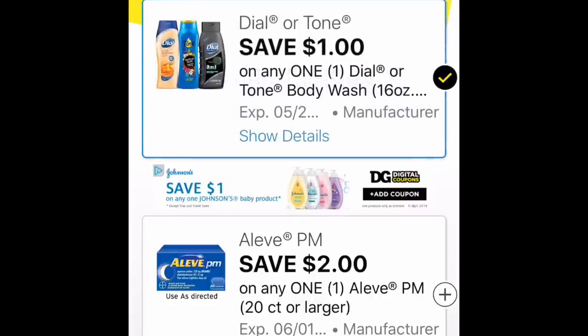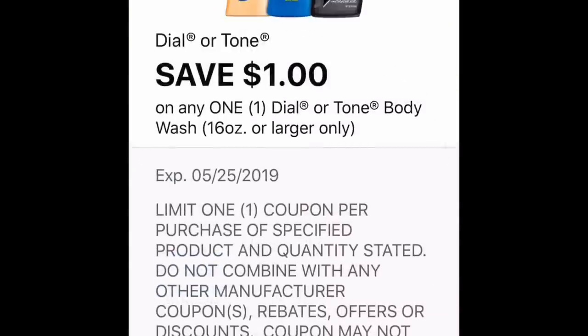That dollar off Dial or Tone is for the bigger bottles, so just make sure that if you're using this coupon, you check with the app that it will match with the coupon.